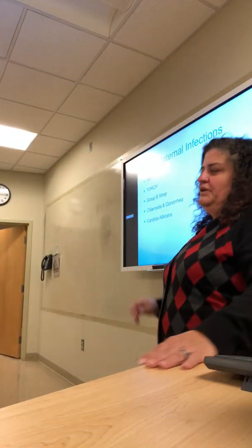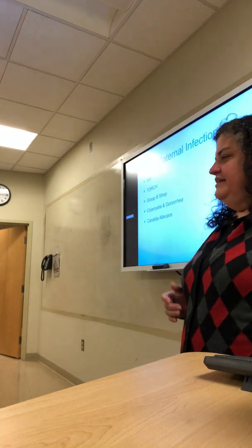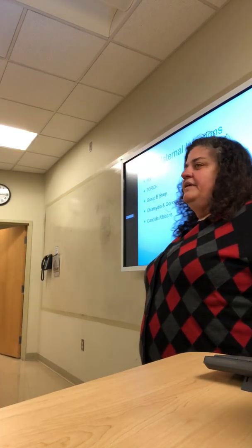All right, so we move on to maternal infections. We're going to talk about each of these infections, some of which are more familiar than others.